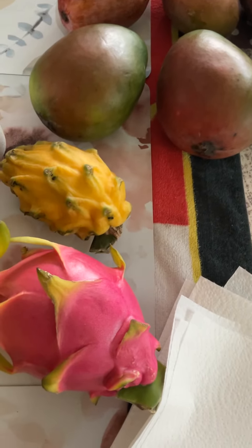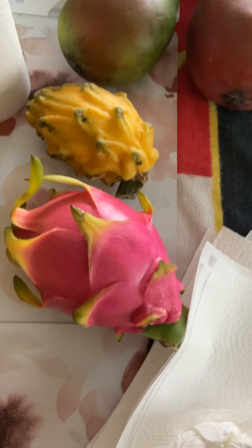And here are some conventional pitahaya, or dragon fruit, and that's about it.